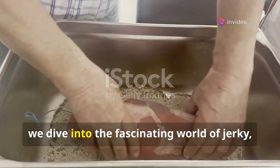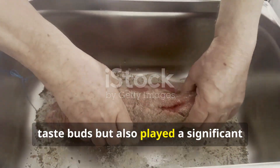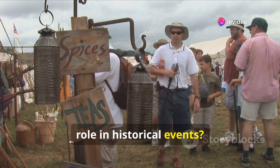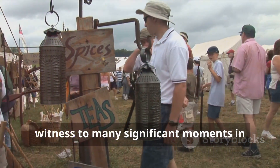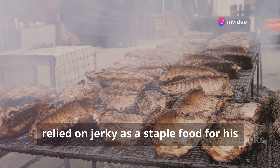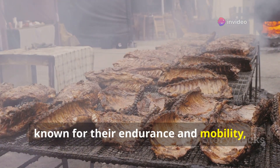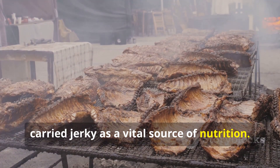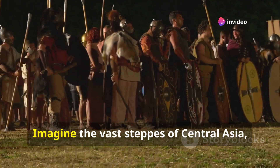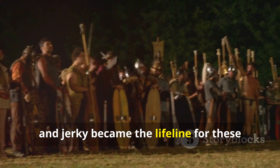Today we dive into the fascinating world of jerky, a snack that has not only tantalized taste buds but also played a significant role in shaping history. Did you know that jerky played a pivotal role in historical events? Genghis Khan, the legendary Mongol conqueror, relied on jerky as a staple food for his vast armies. The Mongol warriors, known for their endurance and mobility, carried jerky as a vital source of nutrition. Its portability and long shelf life made it the perfect fuel for their conquests. Imagine the vast steppes of Central Asia, where fresh food was scarce and jerky became the lifeline for these fierce warriors.